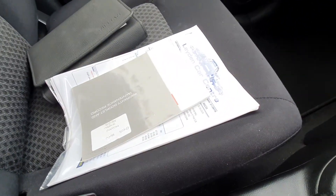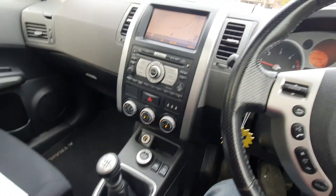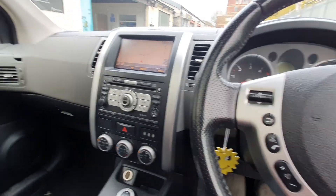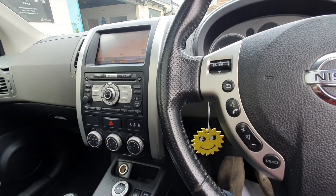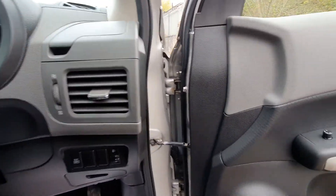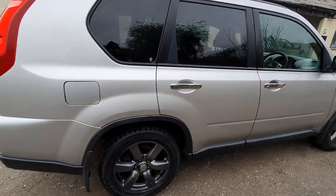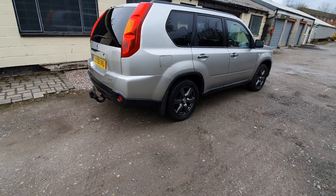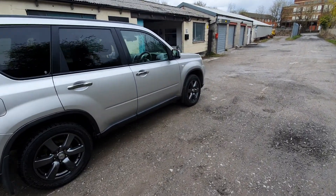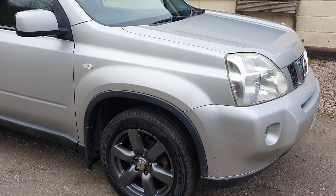We've got stacks and stacks of history here. The last MOT — the previous owner addressed every advisory and spent in excess of £900 on it, which is nice to see — someone actually looking after the car. Nice example. There are probably a few bits of mist. As I mentioned, it's got the tow bar on it. It's a really nice, cheap tow vehicle and cheap four-wheel drive for someone.